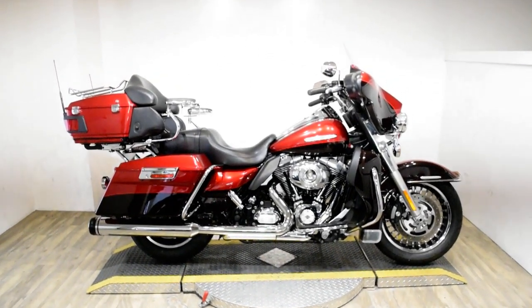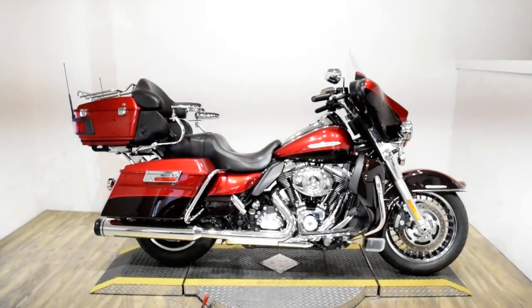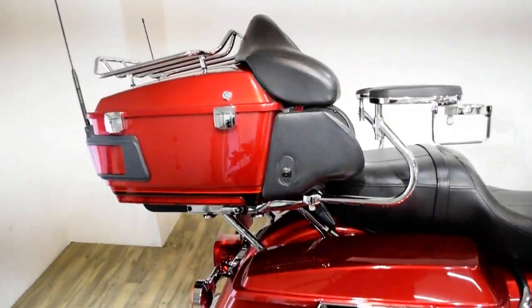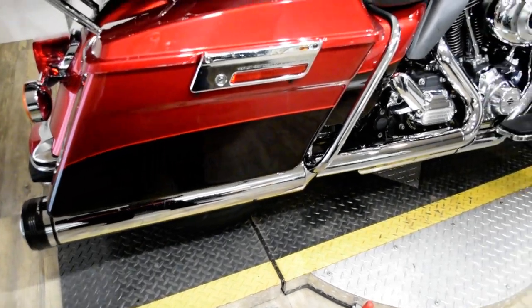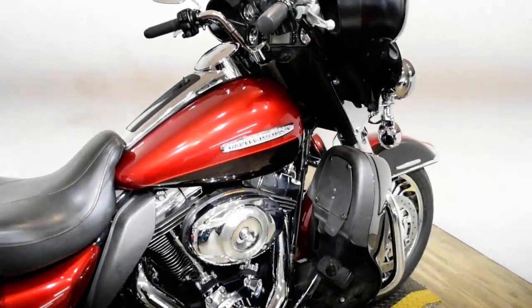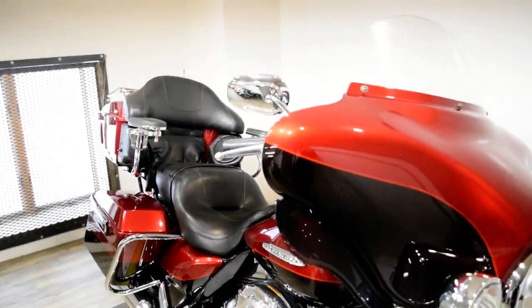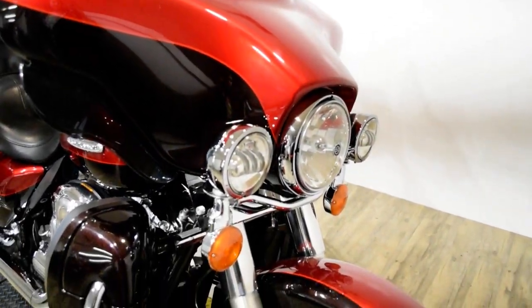Monster Power Sports is offering this 2013 Harley Davidson Ultra Limited. To see more photos of this bike, to get pricing information, to fill out our credit app, and to see what your trade is worth, visit MonsterPowerSport.com. Give us a call at 847-526-0500.